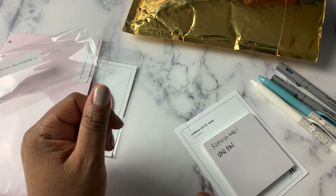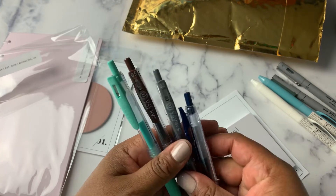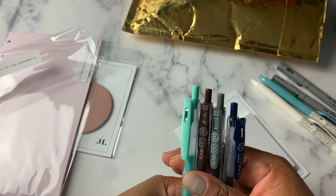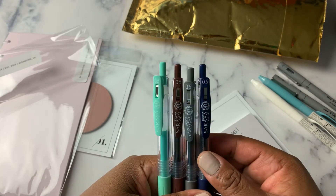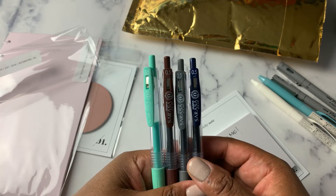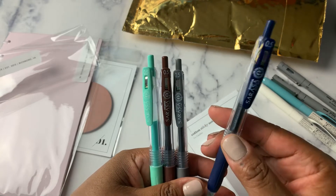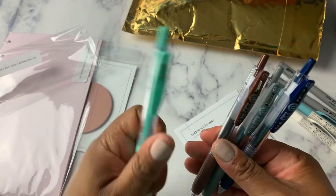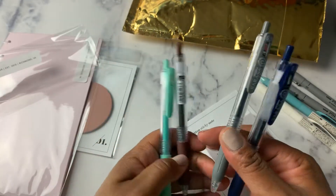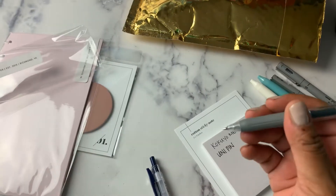And then these are new to me. These were put back in stock and they were relatively inexpensive — I want to say it was like $1.70 or $1.90 a pen, plus I had a discount. So these are the Sarasa Clip, all 0.5 millimeter. I got the blue black, the milk green, the gray, and the brown. I believe they also write in their color.